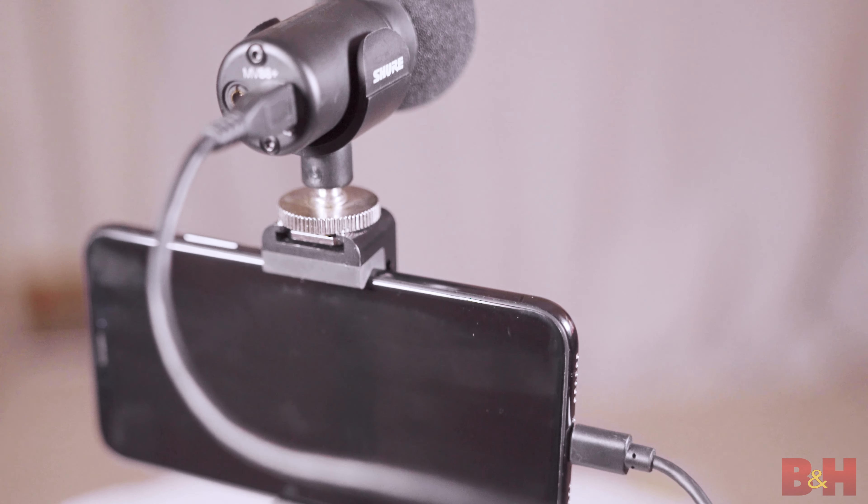Another advantage to using a headset that has a microphone built-in is that you're not going to be forced to hold the phone up to your mouth to try to record, which is kind of uncomfortable. It doesn't yield consistent levels, and you'll have the ability to use your arms to do other things like typing on a computer, making notes, or however else you're going to multitask while recording your audio. Now, if you're looking for a more professional sound, a dedicated standalone mic that's compatible with smartphones is the way to go.